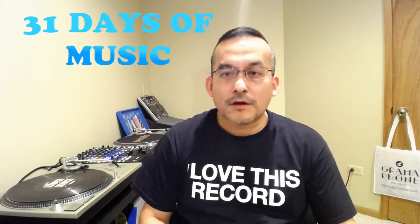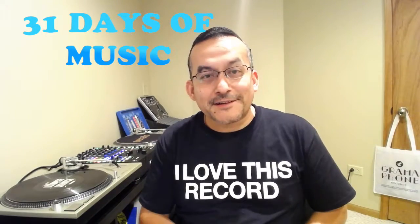Hey everyone, Victor Salazar here. Welcome to day 13 of my 31 days of music. Sorry, I'm a little distracted trying to make sure everything is good. I wanted to continue touching base about taking care of records. I showed you guys the little sleeves and gave you the link to where I purchased those plastic jackets for the album covers.